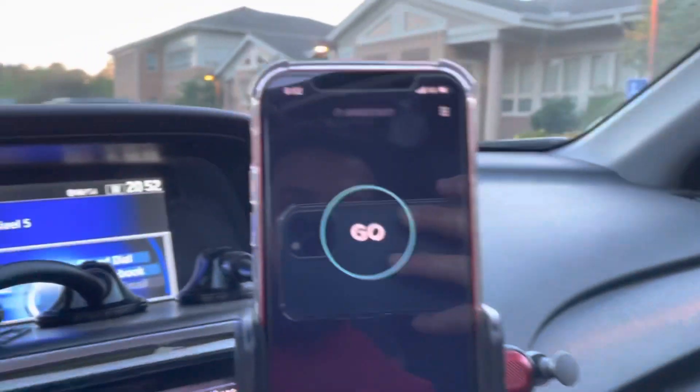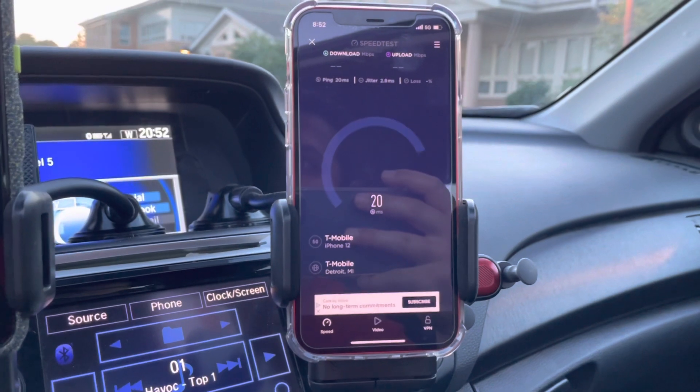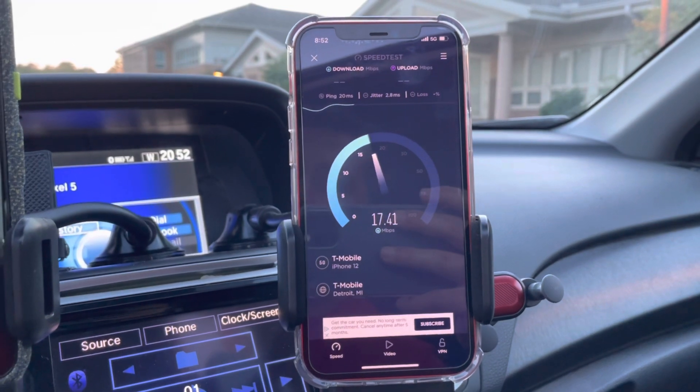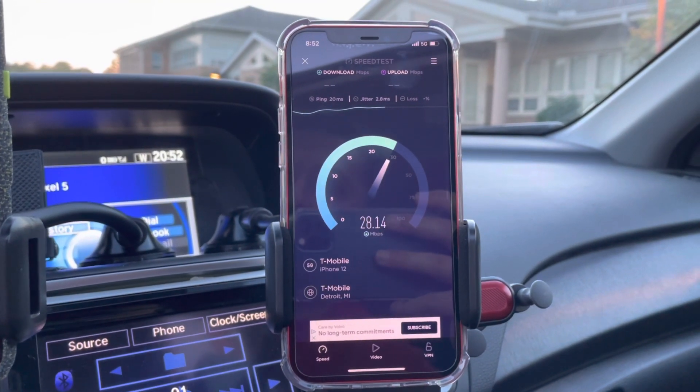We are in 5G on the iPhone 12. Let's see how it does on the 5G side, and then we'll switch it over to LTE and test it there. They've been working on this for a couple of weeks. I figured it was done because now they've got the hardware up there.